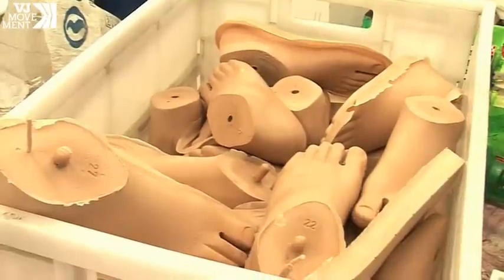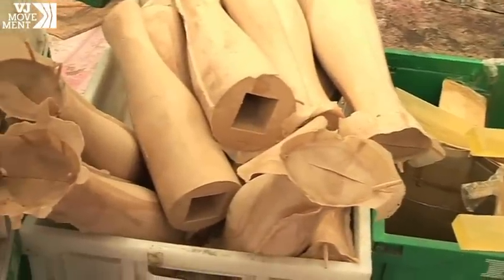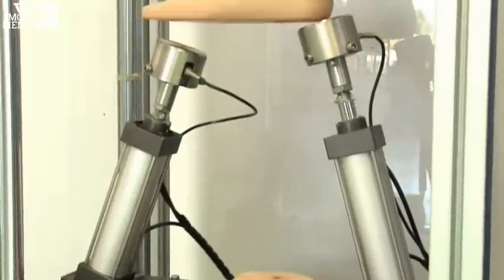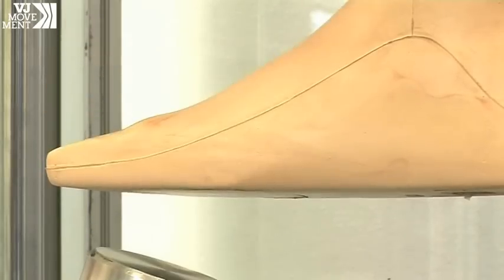Recycled plastics are also a big part of the mix. Most prosthetic makers in the West refuse to use recycled materials. They say they aren't sturdy enough and don't last as long as new materials. But here in Thailand, the process is working.